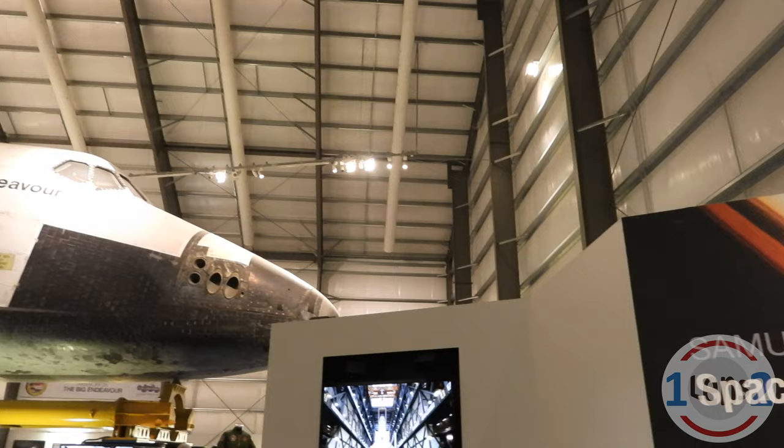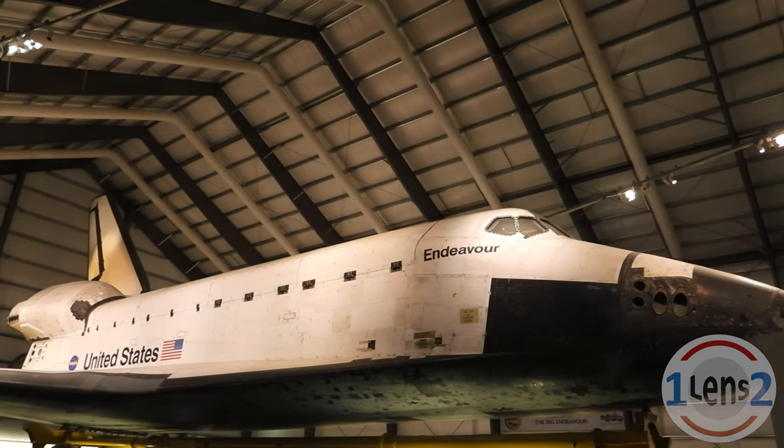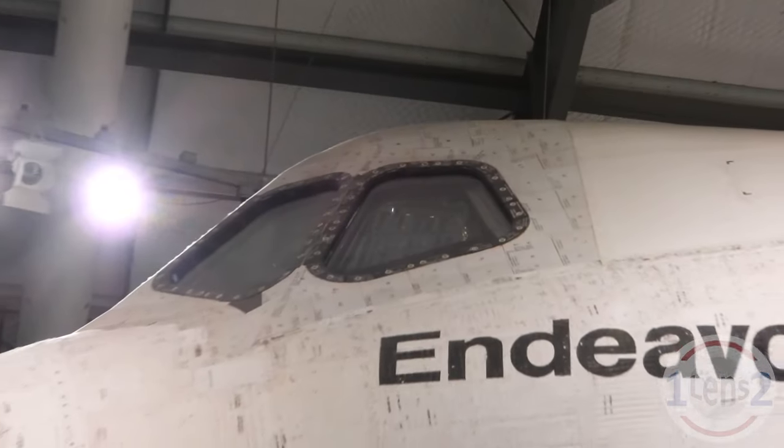Seeing a real space shuttle right in front of you can be a surprisingly awe-inspiring experience, especially if you love science and technology and were around when the space shuttles were the coolest thing on and off the Earth. Endeavor was one of the last shuttles built and it was in service between 1992 and 2011.